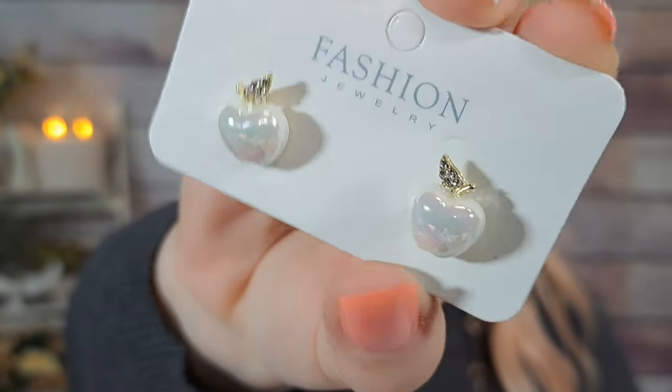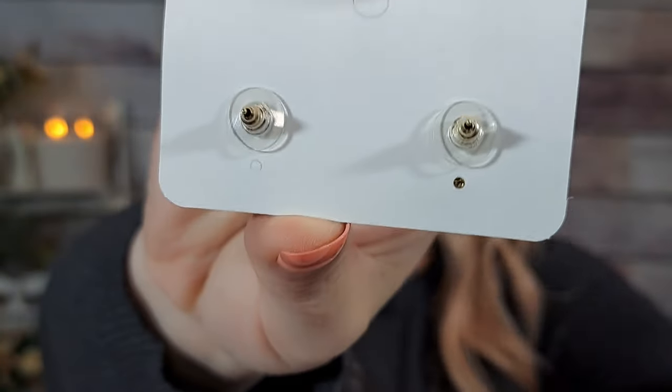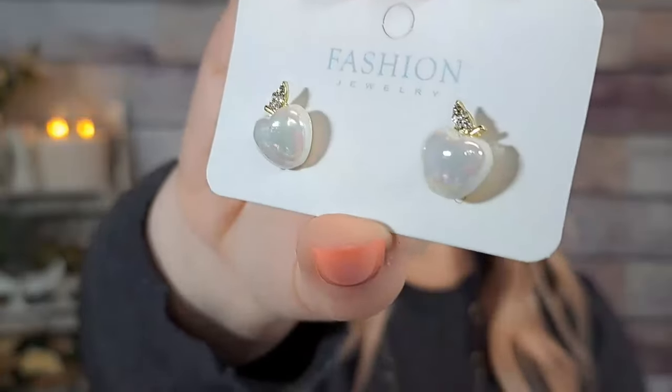I'm going to start with these earrings. I actually bought two pairs — they're really, really cute and they're only 80 cents. I've actually worn them to work; I absolutely love them. They're these little apples that have an opal kind of effect to them. I think they're stinking adorable for 80 cents — they're just post earrings with nice big wide backs. They kind of remind me of Snow White and the apple, just in an opal color.